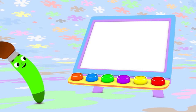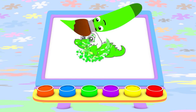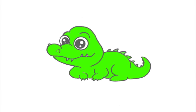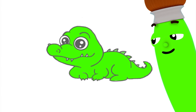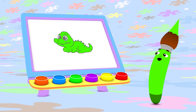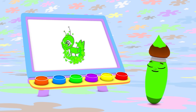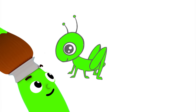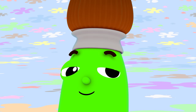I can use green to paint an alligator, too! Watch this! Look how big and green it is! You know what else you can paint with the color green? A grasshopper! Grasshoppers hop around, too! Like frogs!